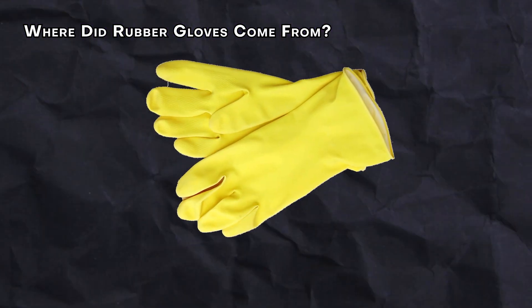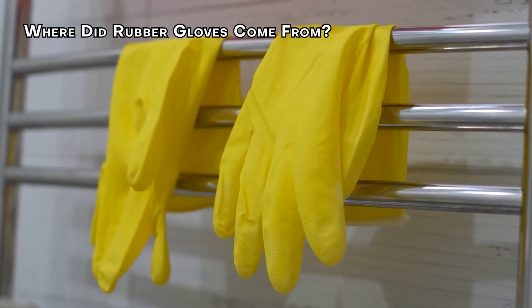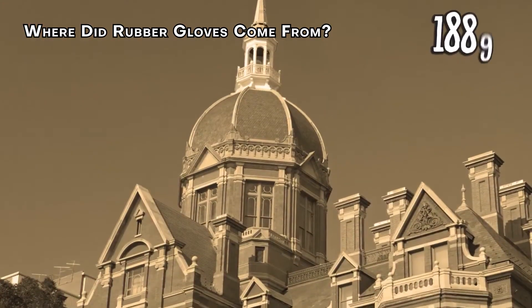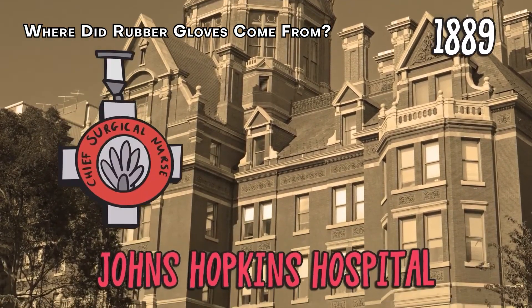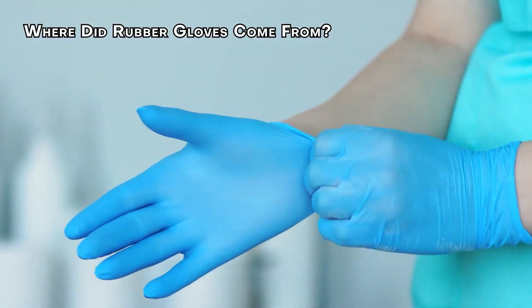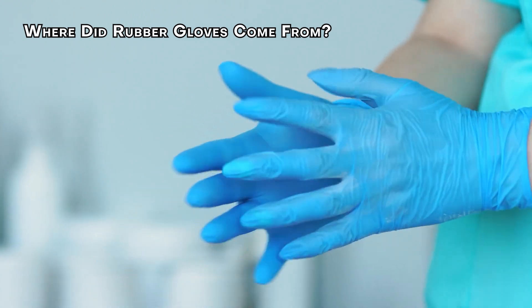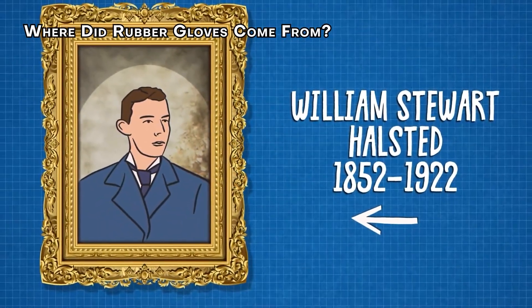But first, where did rubber gloves come from? The reason why this story is important is unique — it's a story of love. Surgical rubber gloves made their debut over a century ago at Johns Hopkins Hospital, but the invention is more about love than hygiene. The man behind this groundbreaking innovation was Dr. William Stuart Halstead.